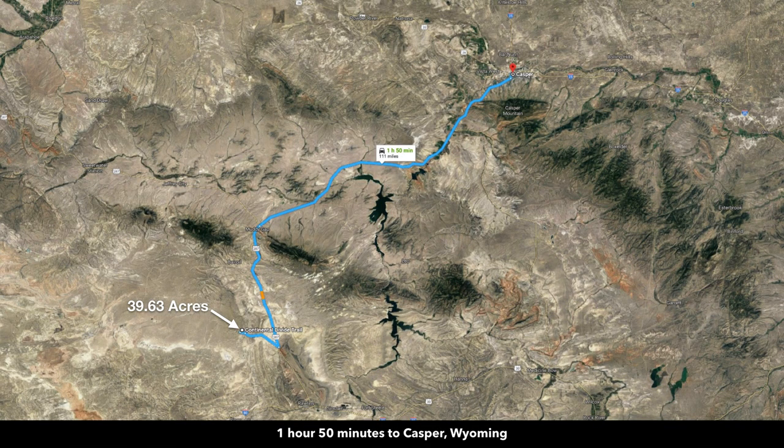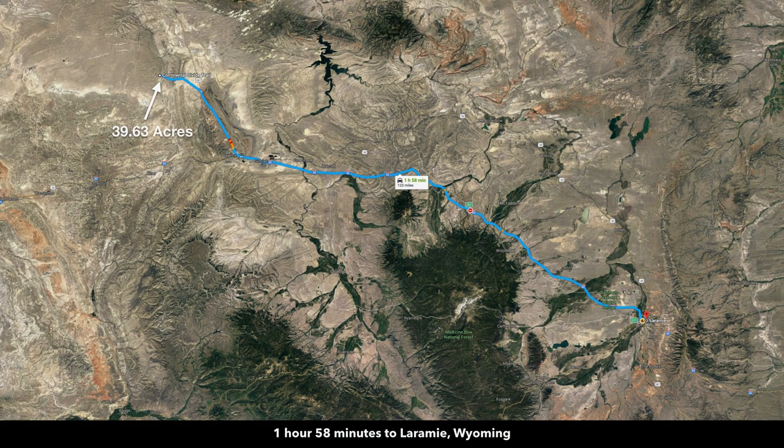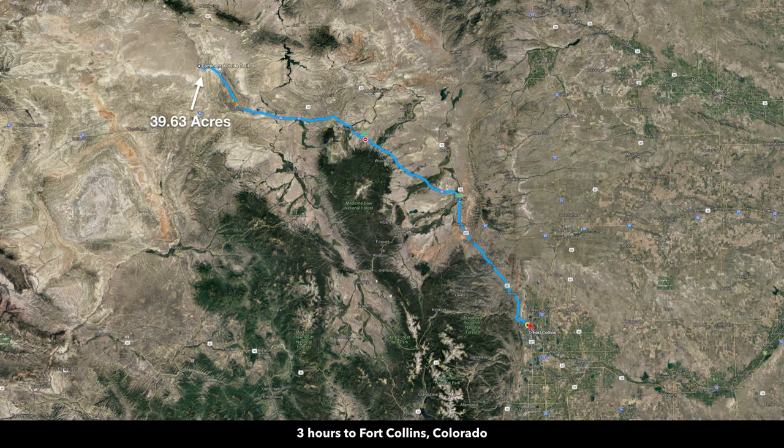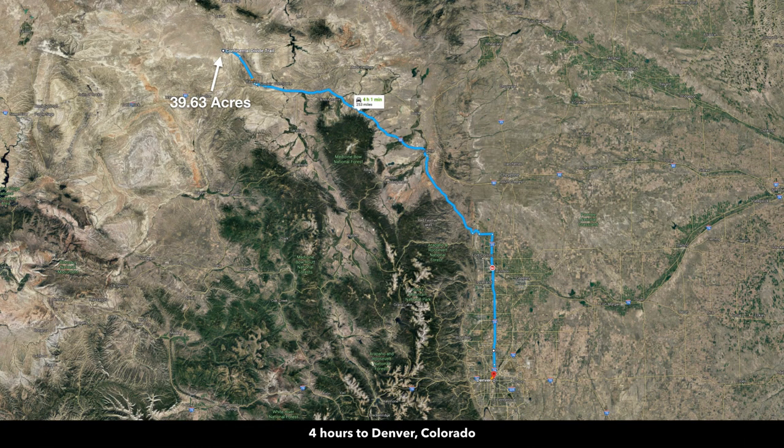You're only about an hour and 50 minutes to Casper, which has a population of around 60,000. Just under two hours to Laramie, Wyoming, with a population around 30,000. About two hours and 40 minutes to Cheyenne, the largest city in Wyoming with a population close to 100,000. And about three hours to Fort Collins, Colorado, and just four hours to Denver, Colorado.